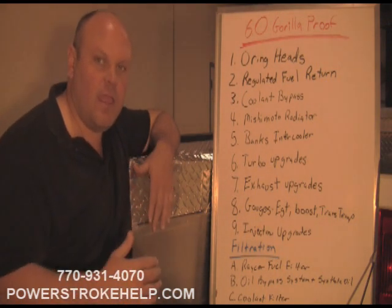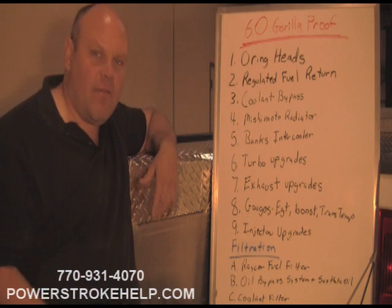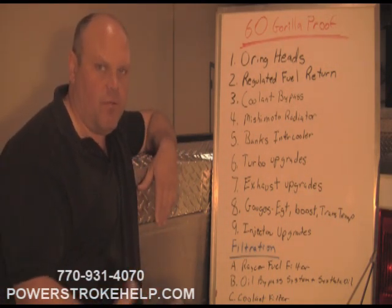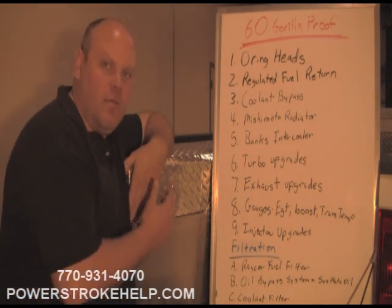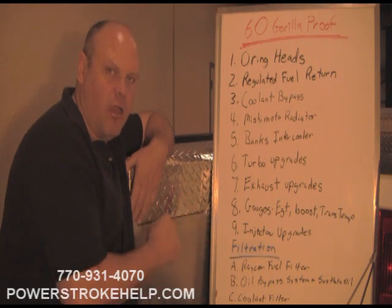The Gorilla Proof concept is taking the bulletproof idea to a different level. All the items listed here are additional upgrades to the bulletproof process. I'm going to go through this list fairly quickly, then item by item, and then come back and talk about cost.